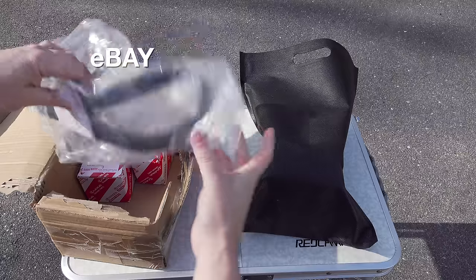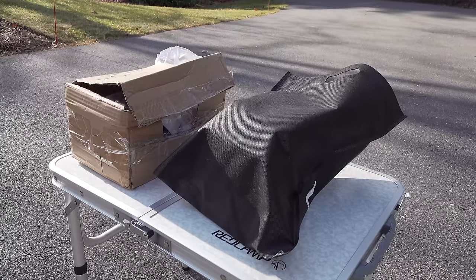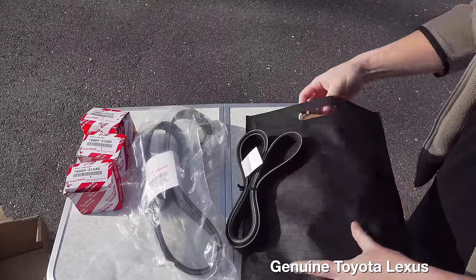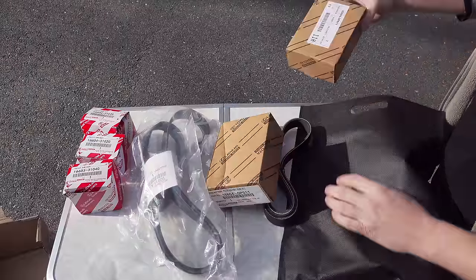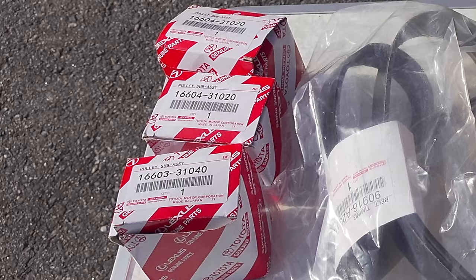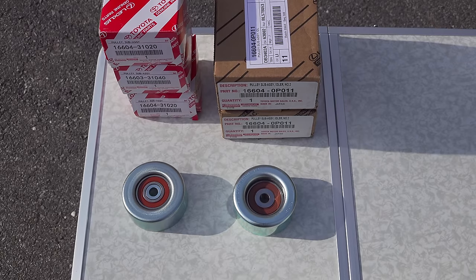On the left in the brown box are the parts I got from eBay, and in the black bag on the right are original parts I drove to a Lexus dealer and brought home. Right away you can see some major differences. The belt is packaged differently, and the boxes that the pulleys came in are also completely different. To be fair, Lexus Toyota changed their packaging for many parts a few years ago — they used to always use the red and white packaging and now you'll see cardboard like this — so packaging alone can't tell you if the parts are different or not.